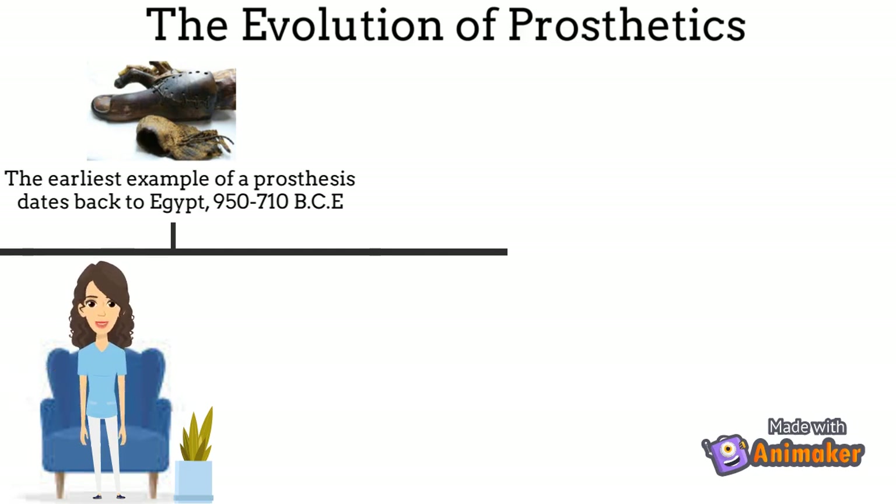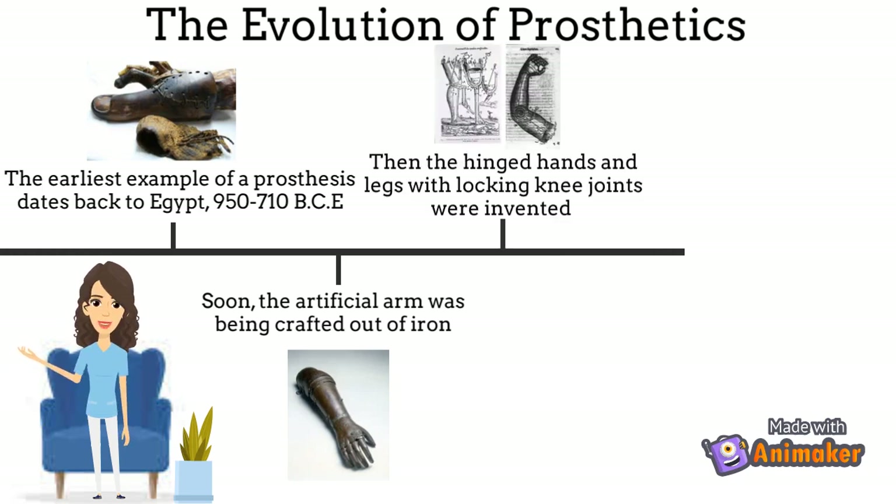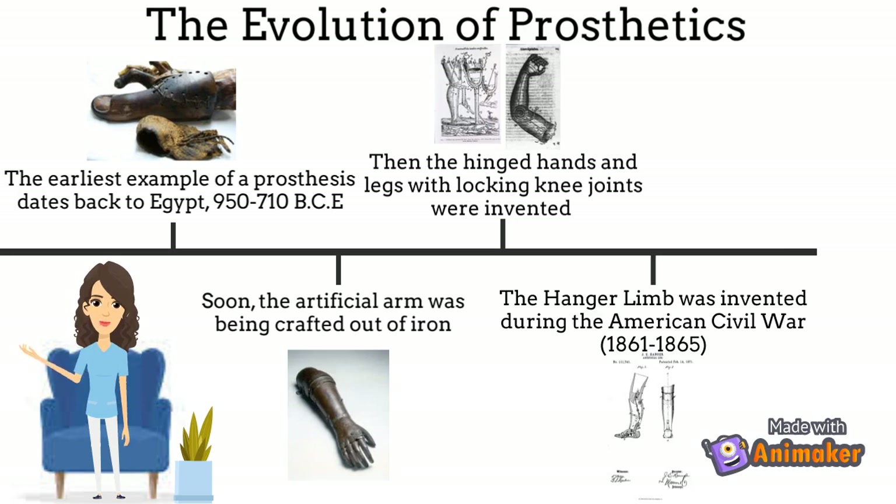Eventually the prosthetic arm was being created out of iron. Then as society began to develop, assorted artificial limbs emerged. Dr. Ambrose Paré was the first to introduce hinged hands and legs with locking knee joints. Next came the American Civil War, and you can bet that the number of amputees increased drastically. James Hanger, who was the first amputee during the war, went on to invent the Hanger limb — a prosthesis made up using a combination of old oak barrel staves, rubber bumpers and nails.